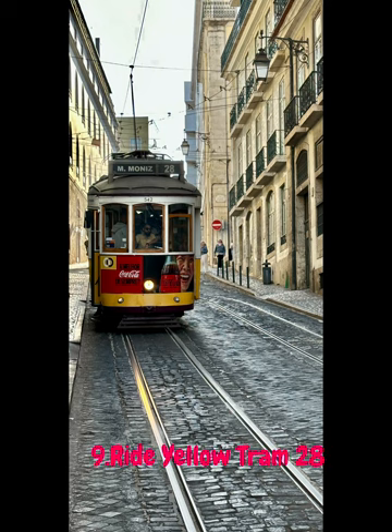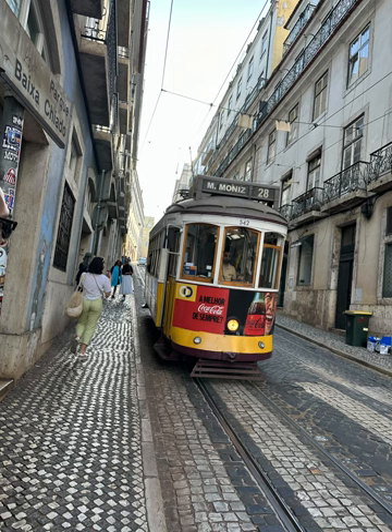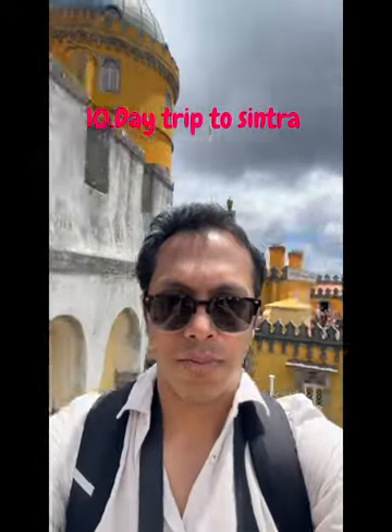Tram 28 is the most popular route as it hits many popular tourist destinations and takes you right through the heart of the city up into Alfama. If you have at least a few days planned in Lisbon, make sure to spend one day taking a day trip into this medieval castle-lover's paradise.